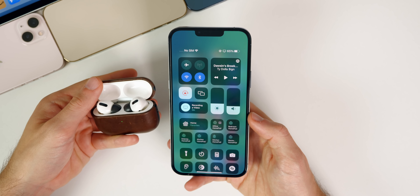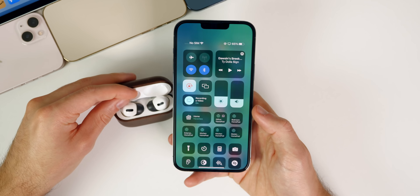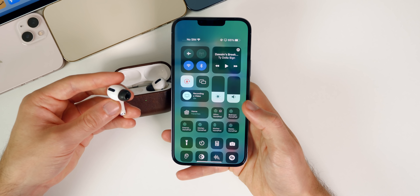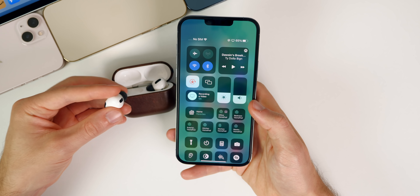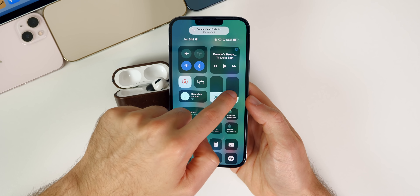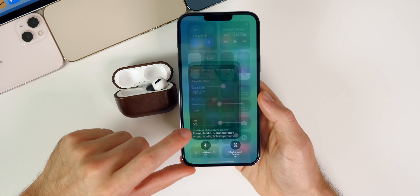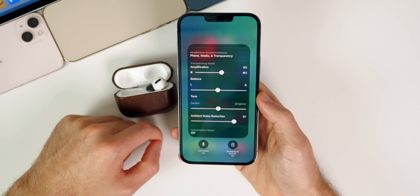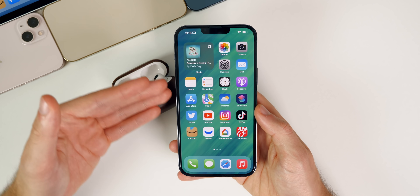The fourth beta does not affect Conversation Boost or other AirPods features. Conversation Boost still feels like a gimmick — it makes everyone around you sound worse when turned on. Going into Control Center and tapping the ear icon shows Conversation Boost is right there, but it doesn't perform any better in this fourth beta unfortunately.